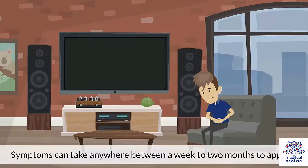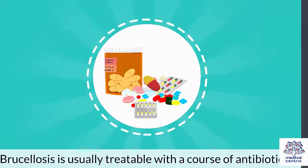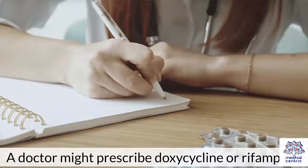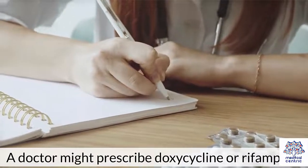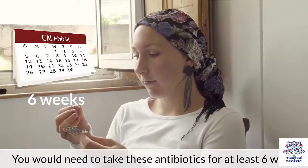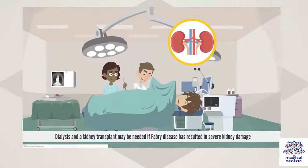Symptoms can take anywhere between a week to two months to appear. Treatment. Brucellosis is usually treatable with a course of antibiotics. A doctor might prescribe doxycycline or rifampin. You would need to take these antibiotics for at least 6 weeks.